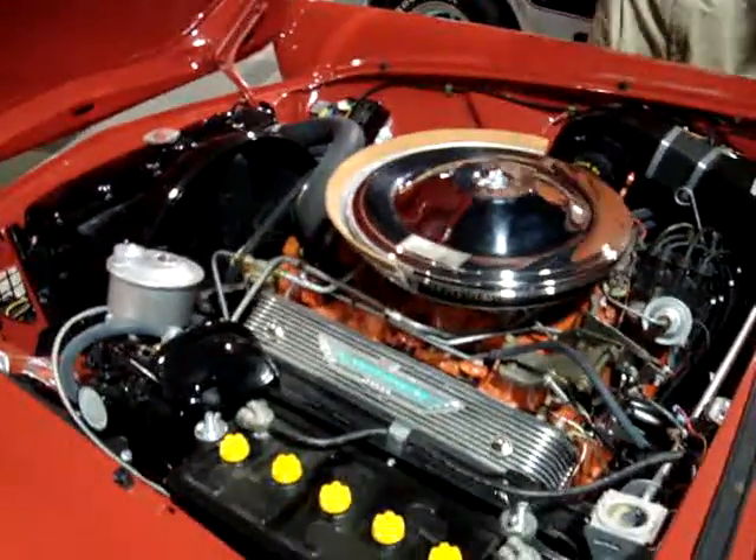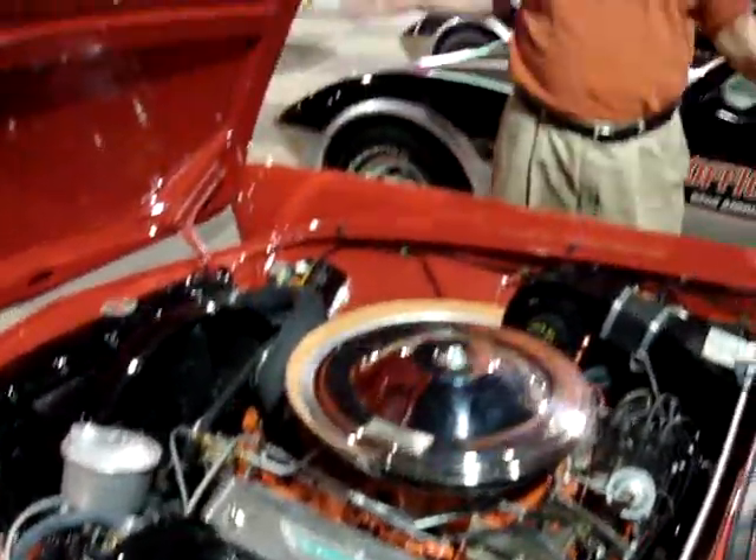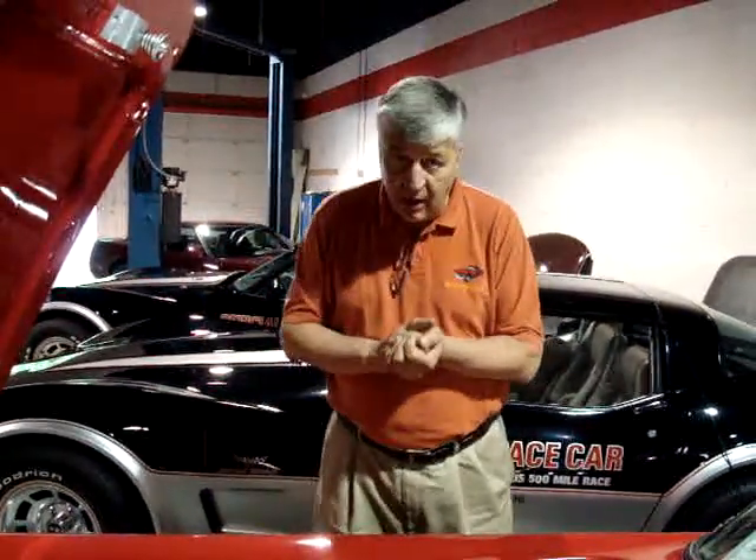The restoration on this car is way over the top. His mother bought this car brand new and she sold it. The son, many, many years later, traced and found this in a barn. And he bought it back and restored it to a crazy, crazy level.